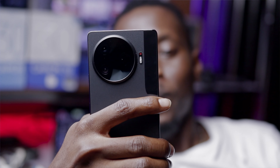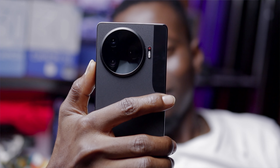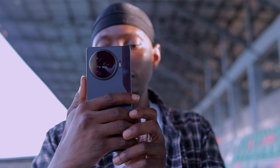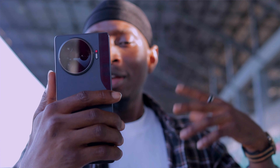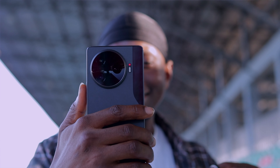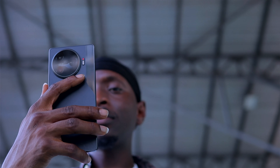Another thing that caught my attention is this red dot on top of the flashlight. It is beautiful and it's called the breathing light, which has functions like indicating when charging, recording, or even when there is an incoming call. I wonder what more it can do.